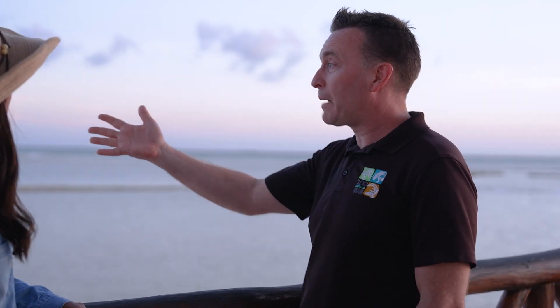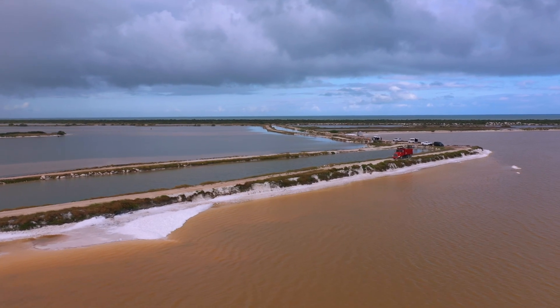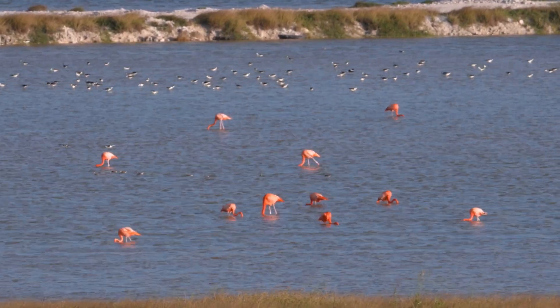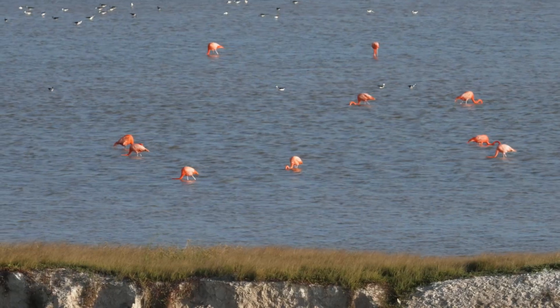This is actually a man-made feature where they harvest salt. Rio Lagartos is a salty sanctuary, a protected Biosphere Reserve and a traditional salt harvesting site where sustainable methods keep flamingos safe and the salt flowing.